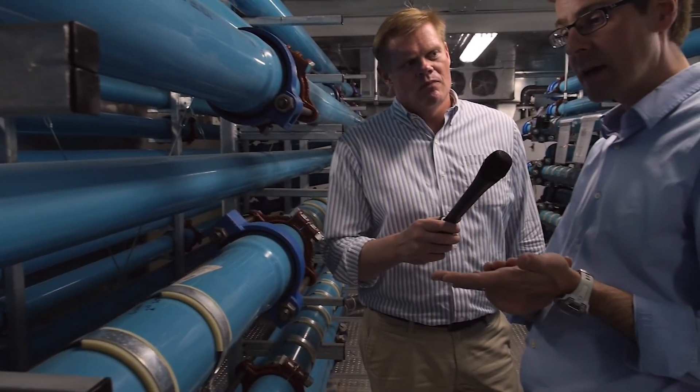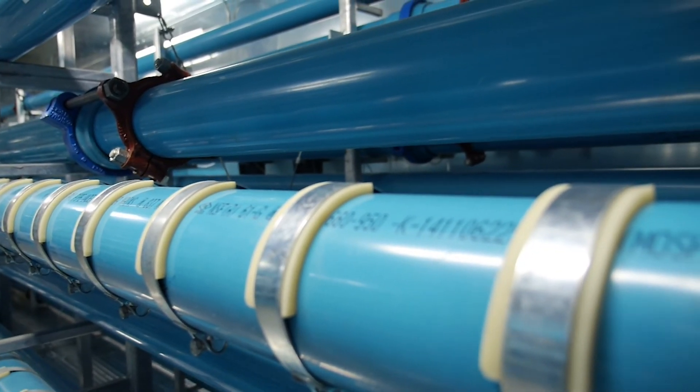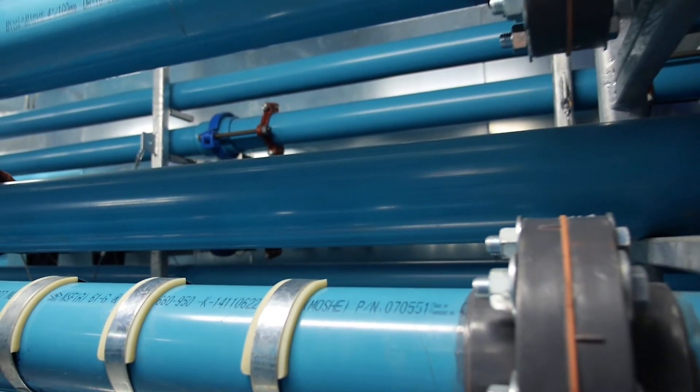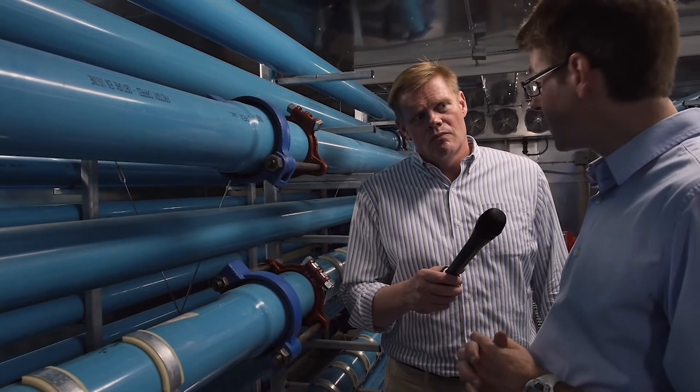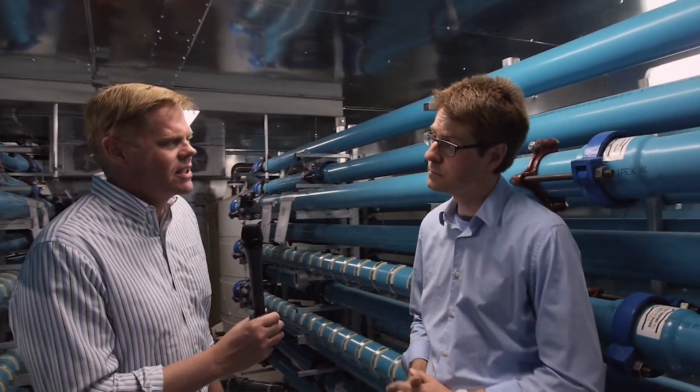So, Professor Filion, we are in the brand new Drinking Water Discolouration Facility here at the Coastal Engineering Lab at Queen's. What can you tell me about this facility? This facility is mostly focused on looking at how material accumulates on the pipe walls of drinking water distribution systems — we're mostly interested in looking at the dynamics of that here.